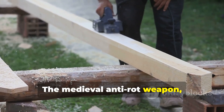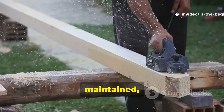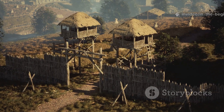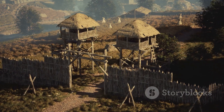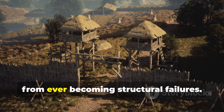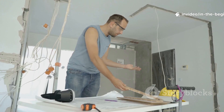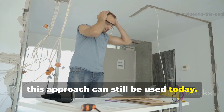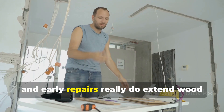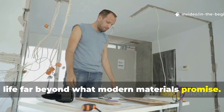The medieval anti-rot weapon wasn't just a one-time fix. Structures were maintained, re-oiled, retarred, and repaired early on. This approach prevented small problems from ever becoming structural failures. This approach can still be used today — regular inspection, simple retreatment, and early repairs really do extend wood life far beyond what modern materials promise.